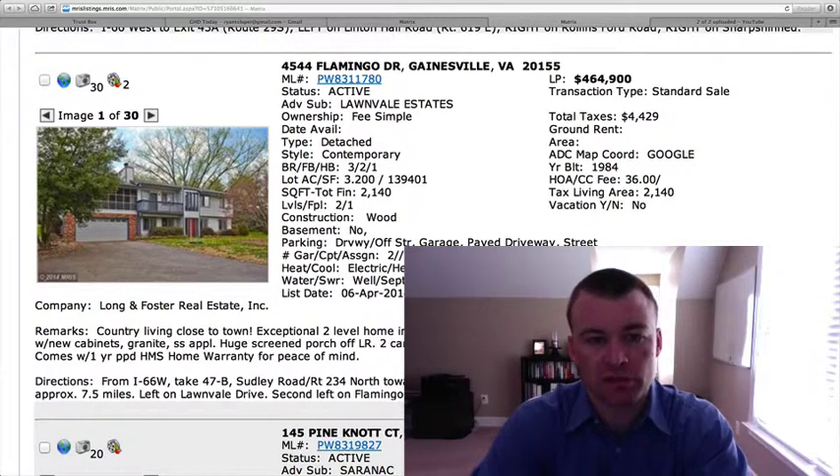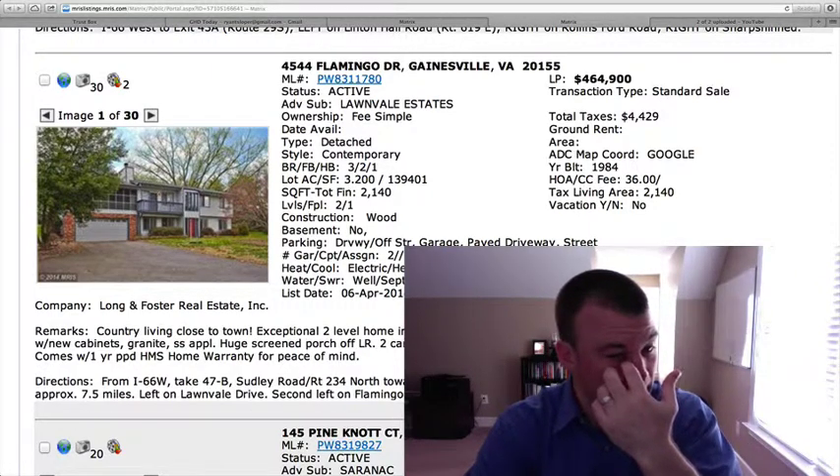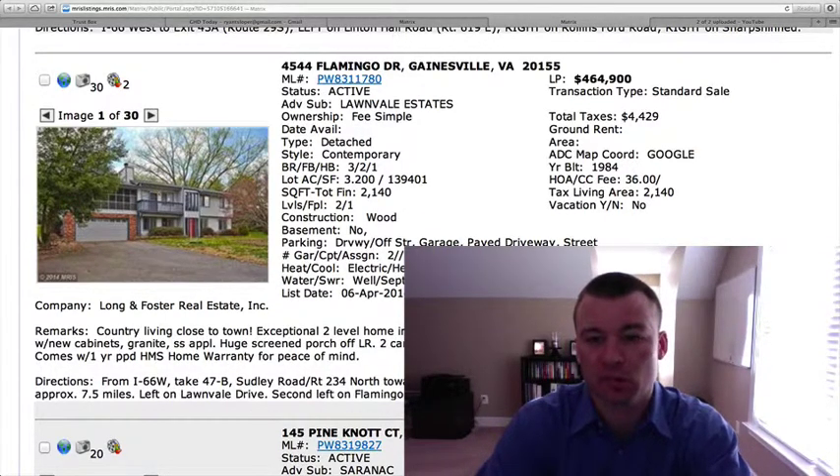4544 Flamingo Drive, located in Lawnville Estates. This is a detached contemporary home, as you can see from the picture here. Three bedrooms, two and a half baths, built in 1984. 2,140 square feet, two levels, one fireplace. The biggest thing with this one is you're getting 3.2 acres, and that's reflective of why the price tag is $464,900, because the home was built in 1984.